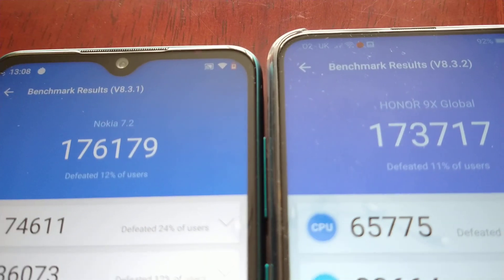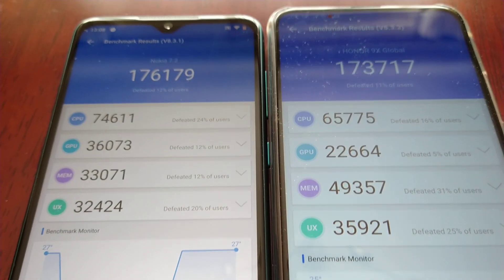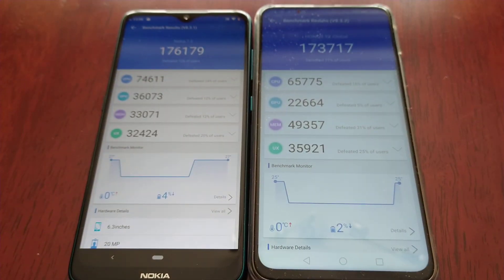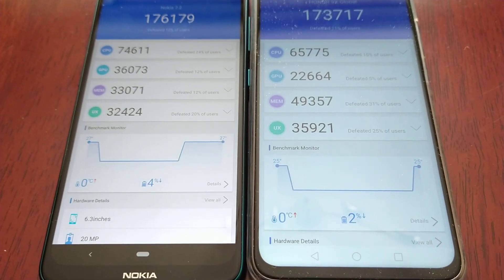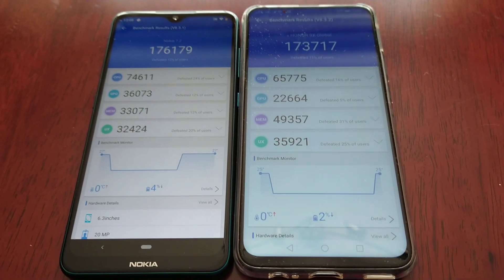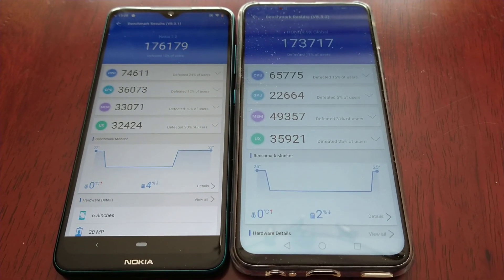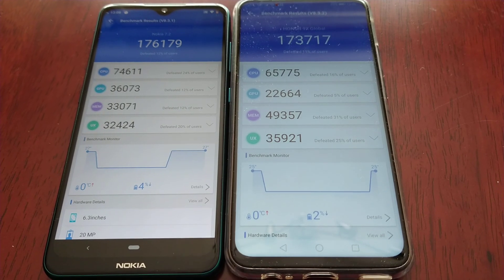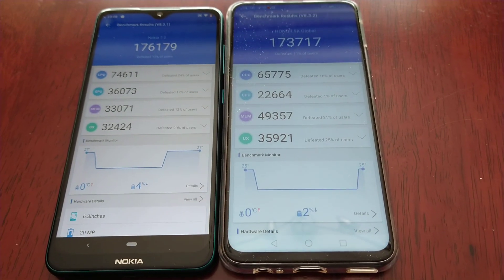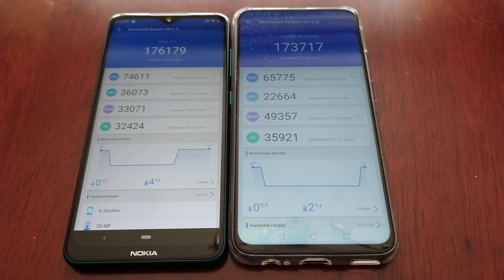So there you have it — the Nokia 7.2 is the clear winner here. This was just my quick benchmark performance test between the Nokia 7.2 and the Honor 9X. Thanks for watching. Share the video and let me know what you think of the scores in the comments below. If it's your first time watching, be sure to subscribe and hit that notification bell. It's your boy the Android Doctor, and I'm out. Deuces.